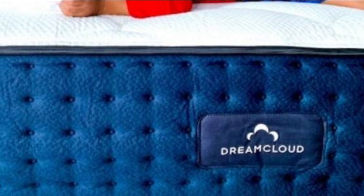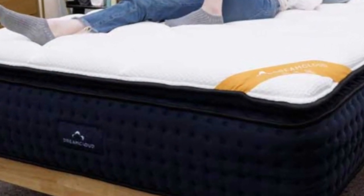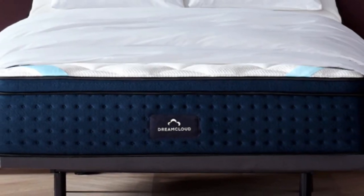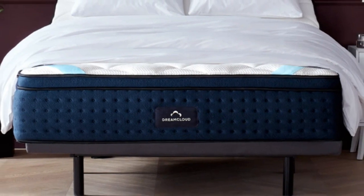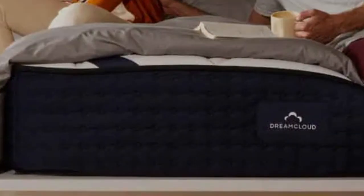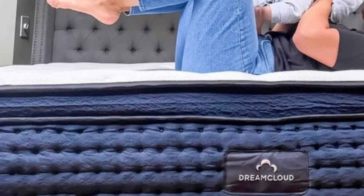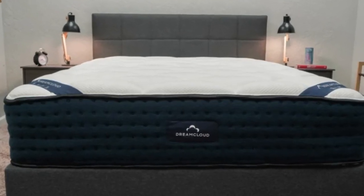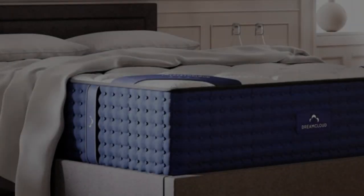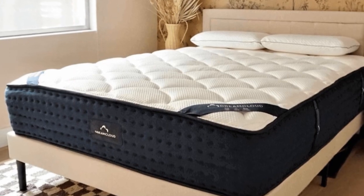The mattress begins with a breathable cashmere blend cover that's been quilted with soft polyfoam, producing a plush surface that contoured closely to our bodies. Next is a memory foam layer infused with a cooling gel meant to minimize body heat retention. A transition layer made with polyfoam also provided moderate contouring but was firm enough to prevent our bodies from sinking too deeply. The pocketed coil system offers excellent support with reinforced edges to enhance support around the perimeter.